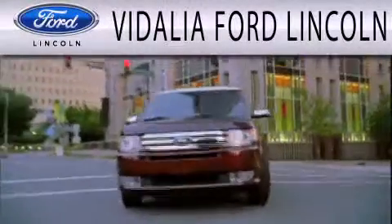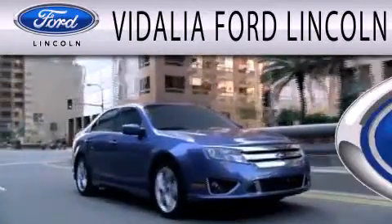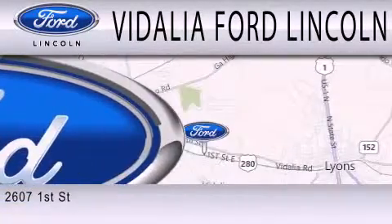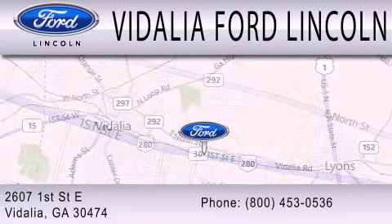Vidalia Ford Lincoln is dedicated to doing everything possible to ensure that the experience you have selecting your next vehicle is as pleasant as possible. We are located at 2607 1st Street East in Vidalia.